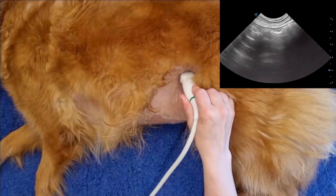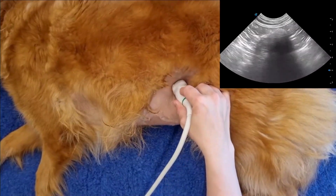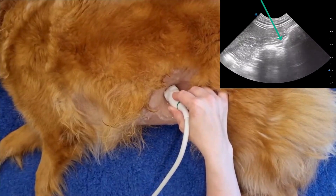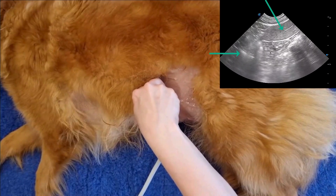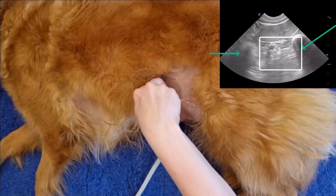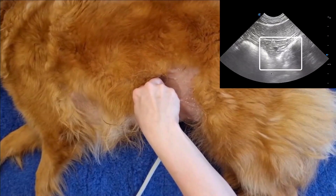Now let's move on to the pancreas. With the patient in right lateral recumbency, we need to find the descending colon, following cranially to where it becomes the transverse colon. By lining up the spleen, stomach, and transverse colon, you can spot the left limb of the pancreas. That triangle of stomach, spleen, and transverse colon helps me to reliably find the left limb of the pancreas.